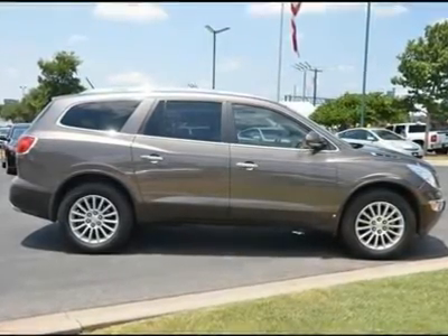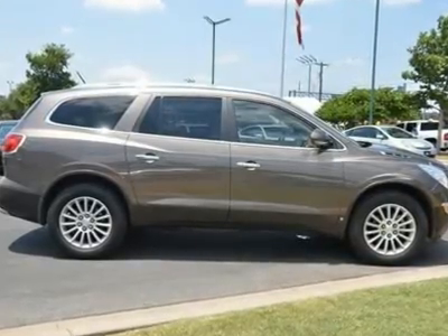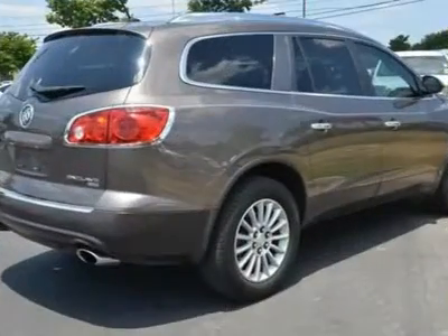Climate Control, Multi-Zone climate, Rear Defrost, Front Reading Lamps, Rear Reading Lamps, Auto Dimming Rear View Mirror.